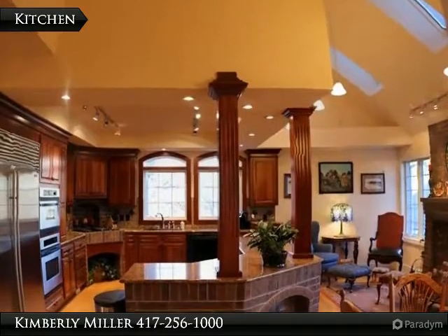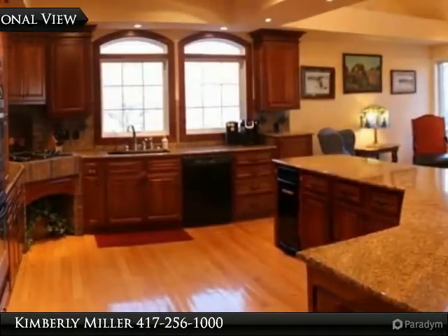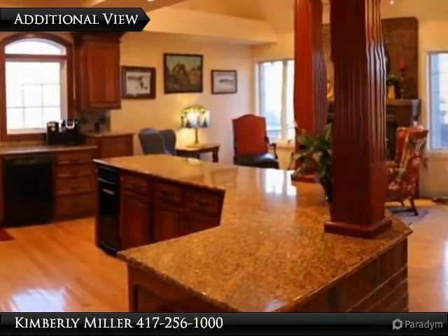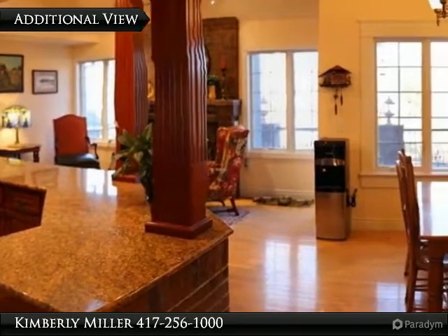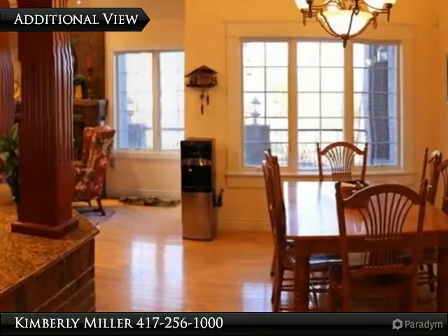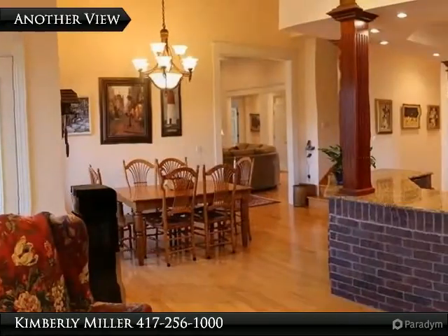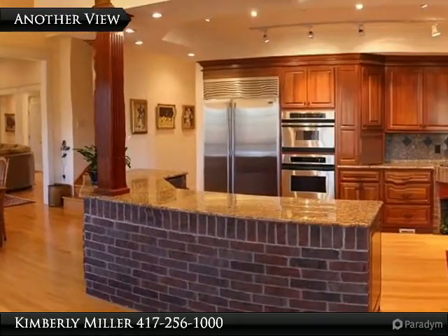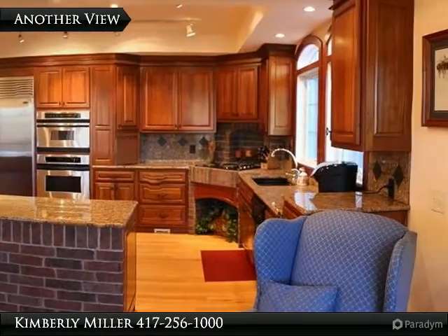This is one amazing kitchen. Granite countertops, custom cabinets, and top-of-the-line appliances are what you'll find here. It also has a dining area, hearth room, and large windows providing lots of light. Brick accent on the island plus the pillars give this kitchen a feel of elegance yet it is homey. The door on the left leads to the patio beside the pool.